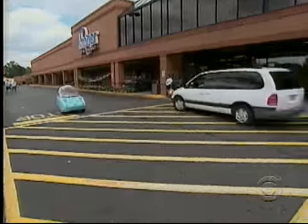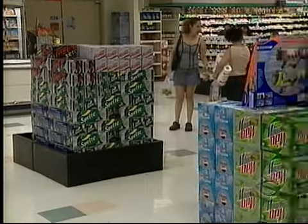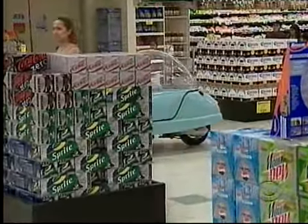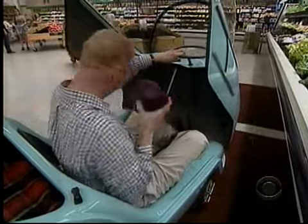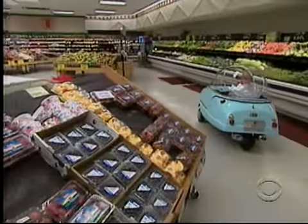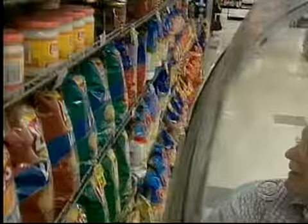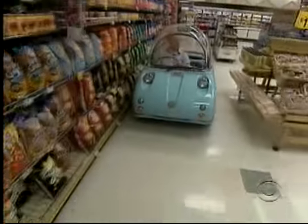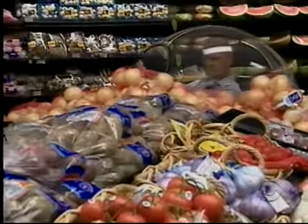It's ideal for those trips to pick up a few things at the grocery store. You're having some guests over — who needs a shopping cart? When you're downsized, all the world's a drive-through.